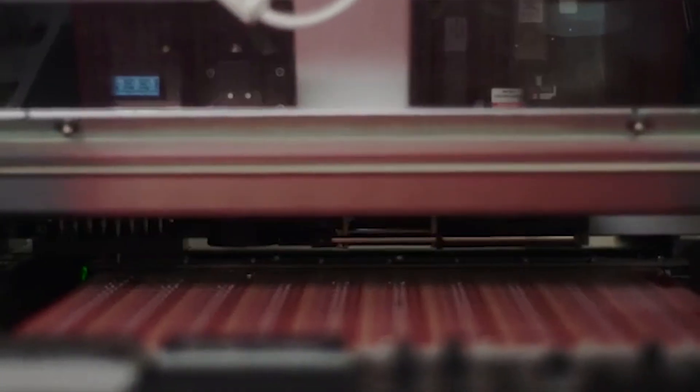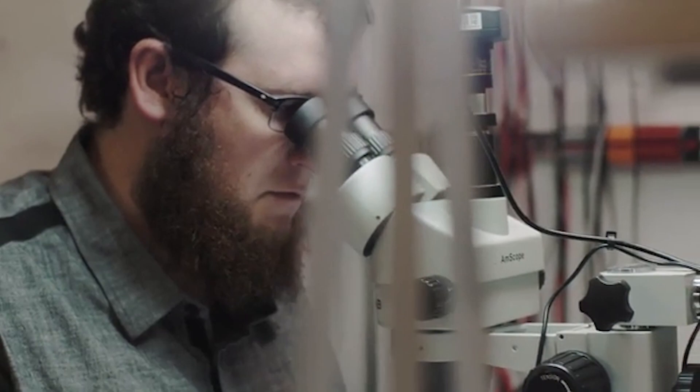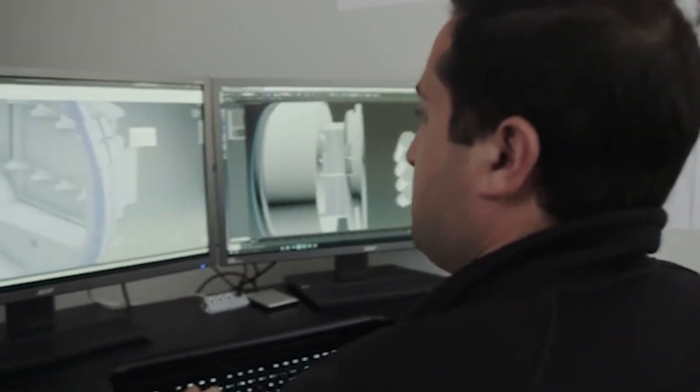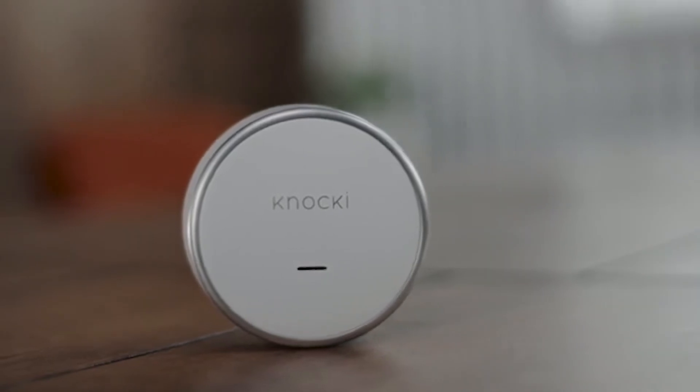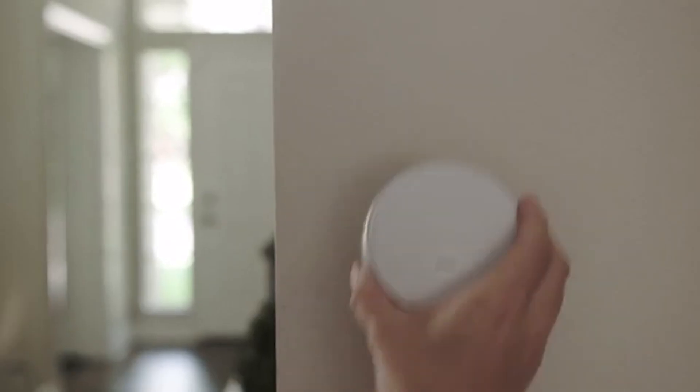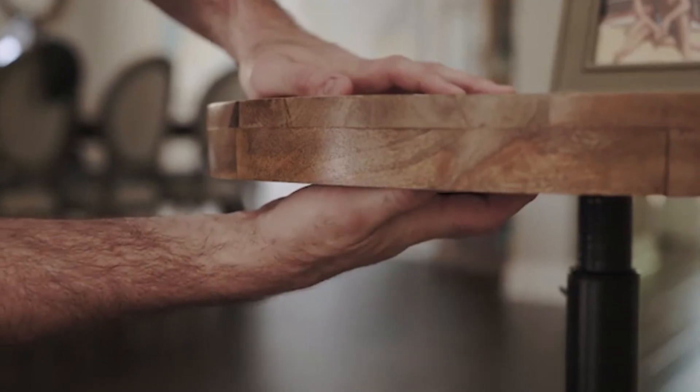We are surrounded by technology. It's entering our homes and helping us automate daily tasks. But I find myself thinking there has to be a more natural and accessible way to control the devices around us. If the goal of automation is to simplify our lives, why does it feel so complicated? Our goal as a company is to solve this. Say hello to Naki — a small, elegant device that instantly transforms ordinary surfaces in your environment into remote controls.